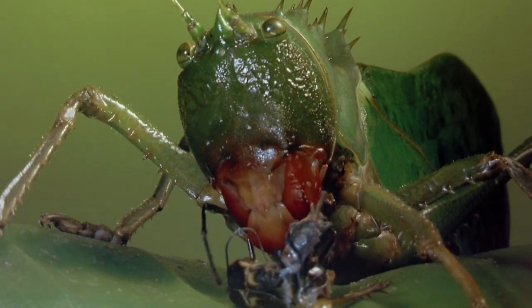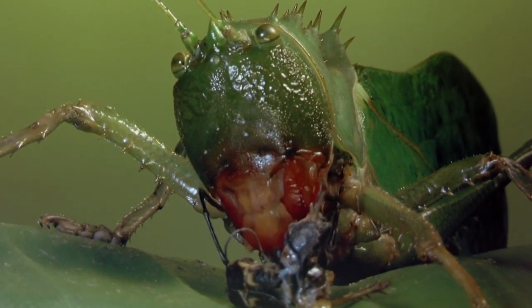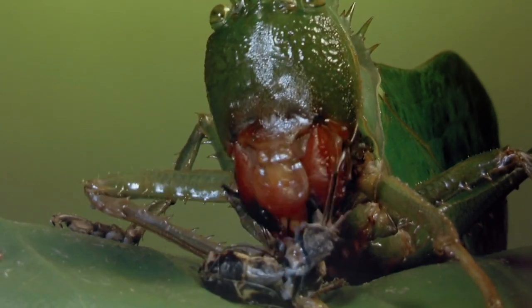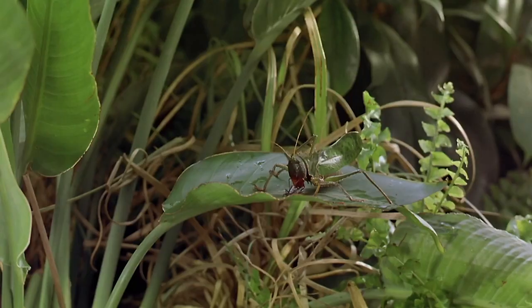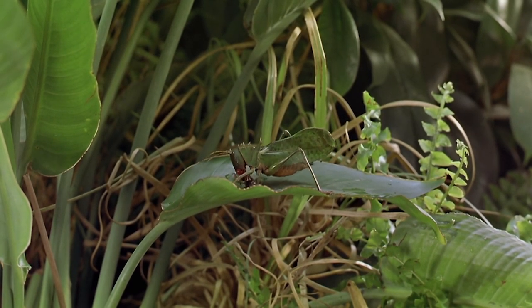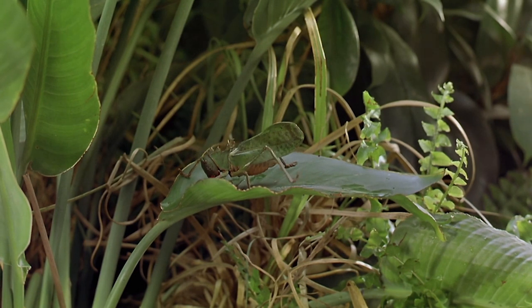Its imposing mandibles make quick work of its meal, long legs bringing it in closer. The leaf-like carnivore lumbers off with its prize clutched between its jaws, its many legs striding slowly away.